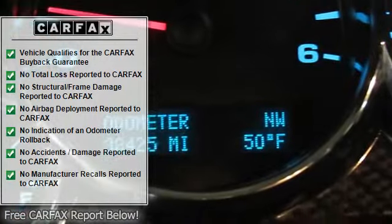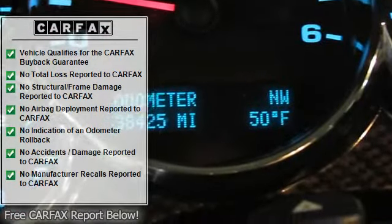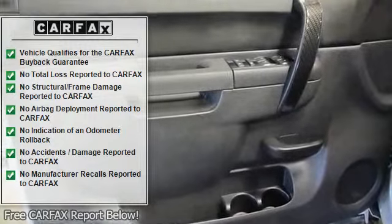Highline Appearance Package: All-Weather Mats, Chrome Hood Protector, Rain Guards, and Rear Inner Fender Liners.